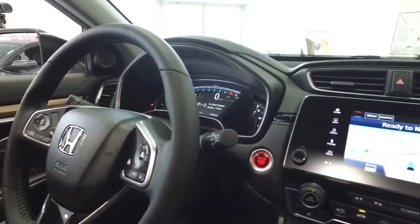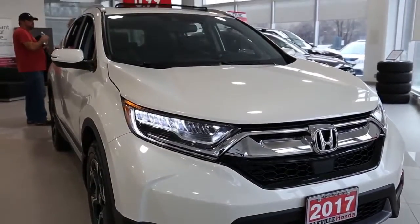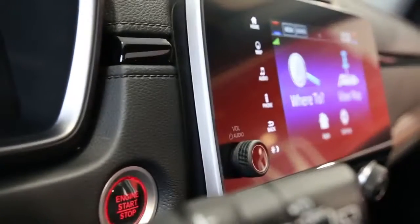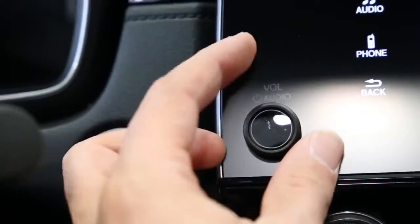Honda vehicles in recent years have been equipped with touch-sensitive volume controls placed on the steering wheel. Although seemingly advanced, the finicky controls proved frustrating to many Honda drivers, who had problems with accidentally adjusting the volume when sliding their hands across the steering wheel.